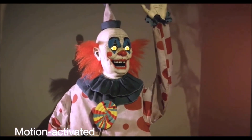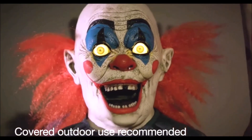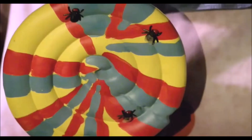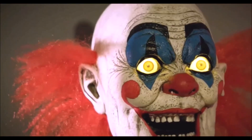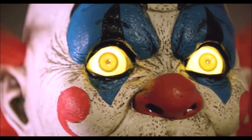Motion-activated, it will move its menacing mouth and turn its head while waving to your guests. Its sinister stare and terrifyingly realistic details help you set a frightening scene, while unnerving lights and sounds astound all that cross its path.